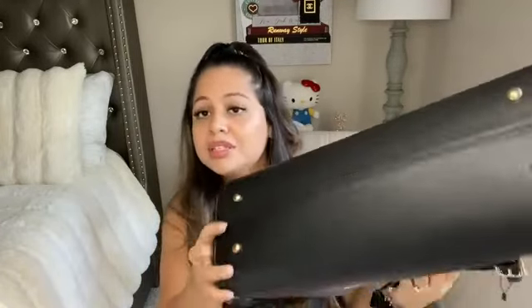Another thing about the bag is that it does have metal feet on the bottom. When you put it down, it's not going to get as dirty as it normally would because of those little feet. In the back of the bag, it also has another compartment with a zipper that you can use to put whatever you choose.